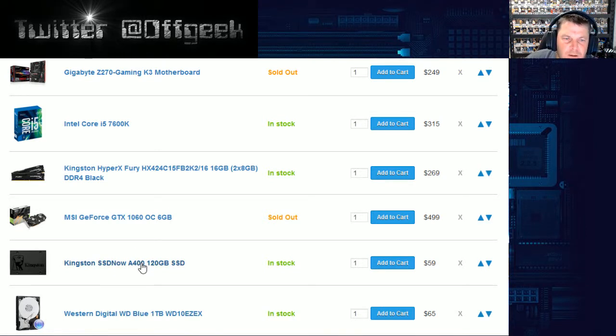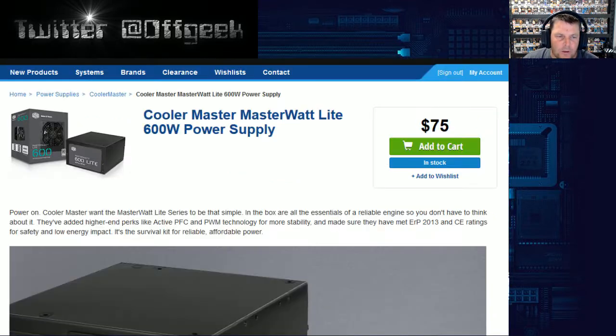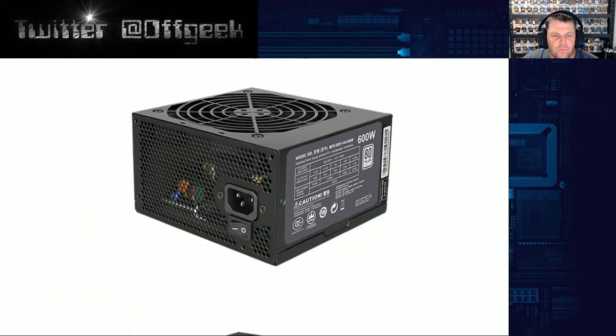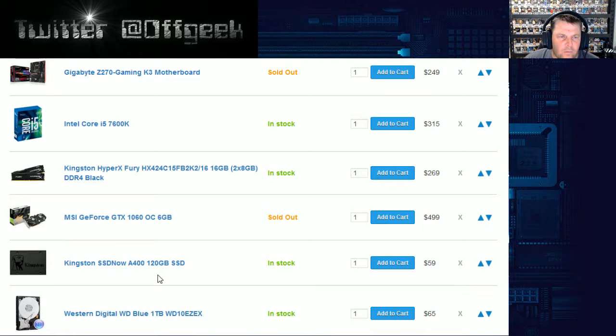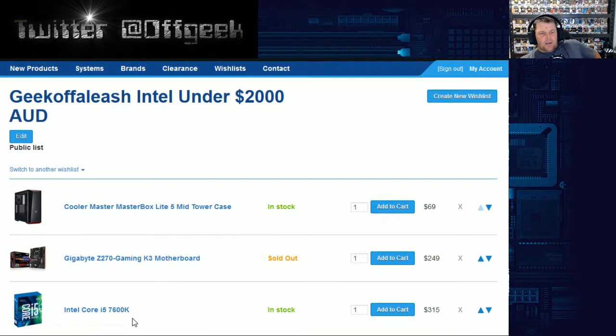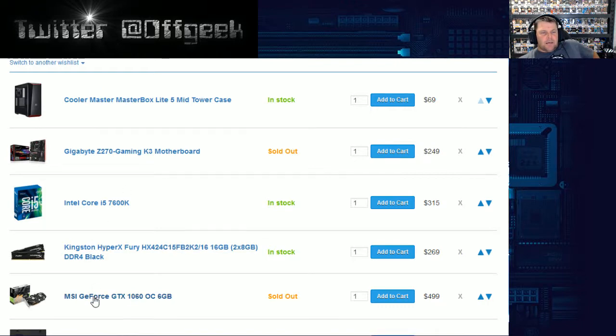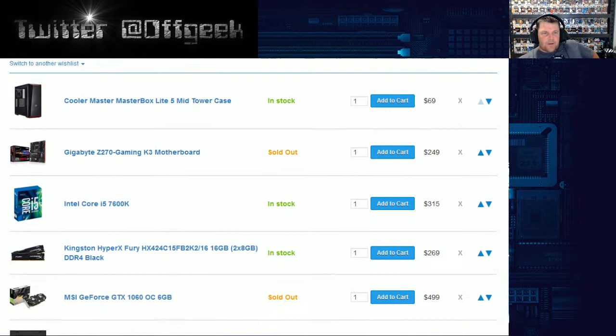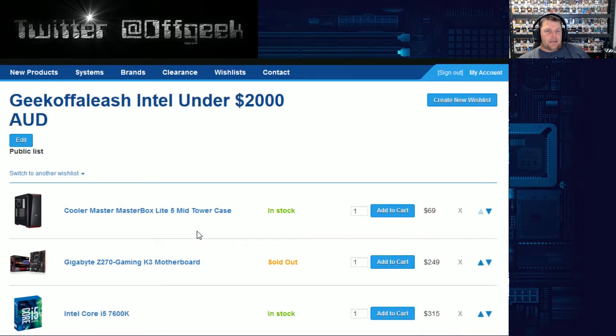For storage, we got a 120GB SSD just like the AMD $2,000 build, plus the Western Digital 1TB hard drive. The power supply is the Cooler Master MasterWatt 600W at $75 — not modular, just standard cables, 80 Plus White rated. Same headset, same keyboard and mouse combo, and the same Windows — all coming in at $1,998. You'll have to add a cooler to that, so you might have to drop down on your graphics card or motherboard. If you already have your headset, keyboard, and monitor, you have a few hundred dollars to spare for a really good water cooler.